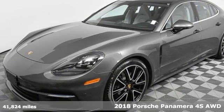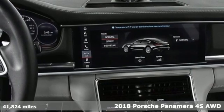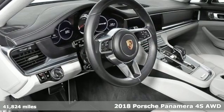Here's a 2018 Porsche Panamera. Porsche — highly intelligent performance, plus it offers an exciting list of features.